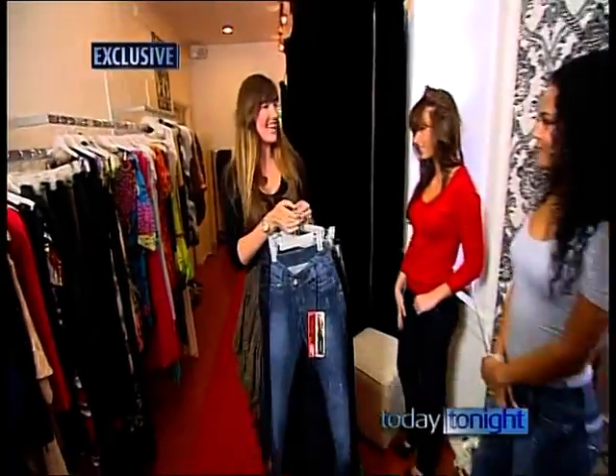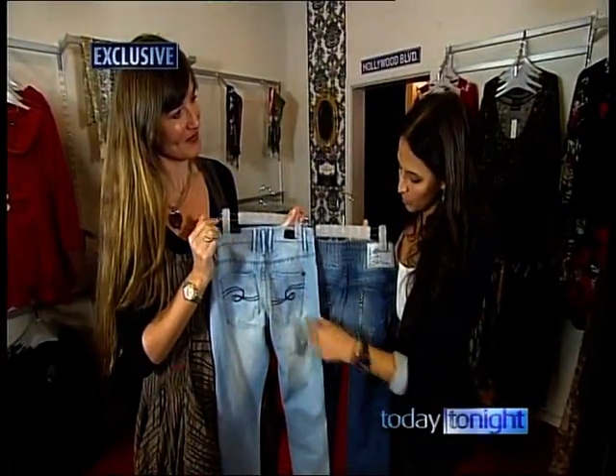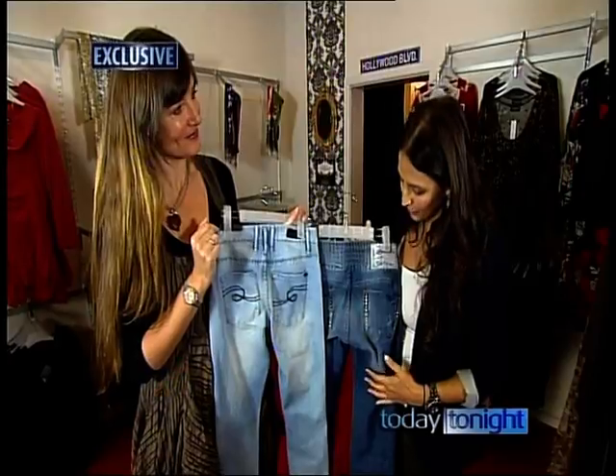Brazilian women are famous for their great butts, and now Aussie women can cheat their way into having a great butt too. Put them on and the butt is instantly lifted. It's the Brazilian butt-lifting jean by Suwari. Image consultant Annalisa Armitage explains the South American secret, comparing a normal pair of jeans to the Brazilian butt-lift.